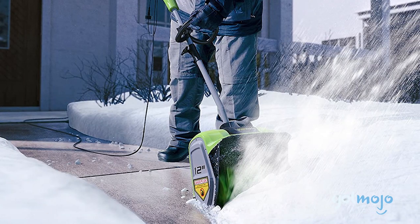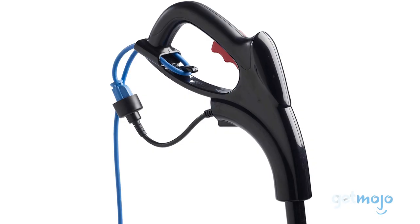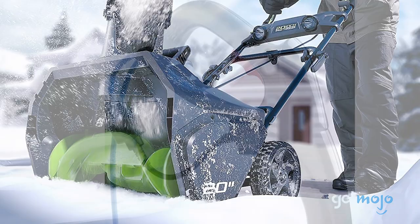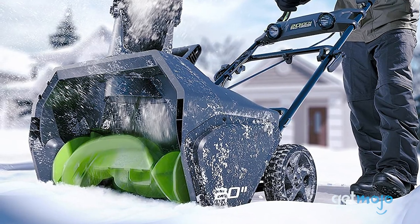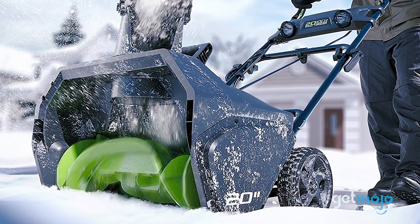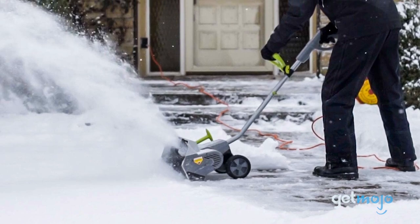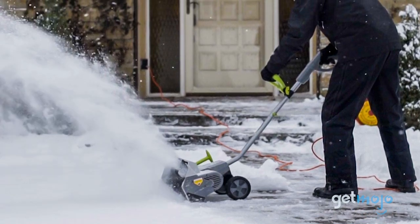So which electric snow shovel should you choose? Well, deciding whether you want a corded or cordless model will help you narrow down your other options, but the big decider is probably going to be clearing width, with something like the 13-inch Snow Joe model offering the sweet spot in terms of size. Stay tuned to GetMojo for the most complete video product reviews.